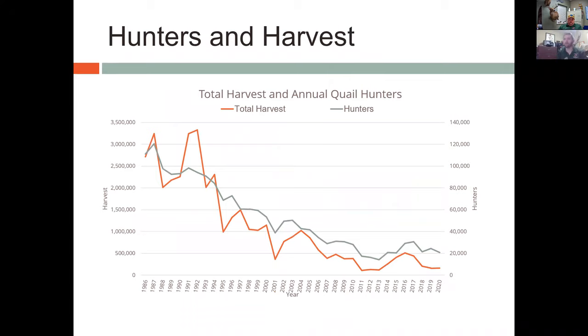It's hard to talk about quail hunting without talking about hunter numbers. Ever since 1986 we've seen a decrease in hunter numbers and with that a decrease in total harvest — which is why things like this presentation can help bring more people into the sport. Last year we actually had fewer hunters but an increased harvest, which is a pretty good thing.